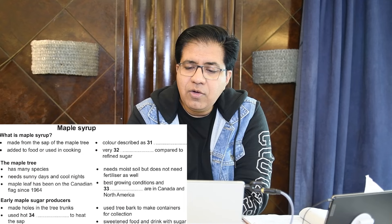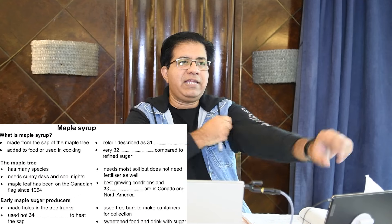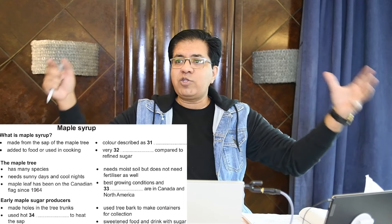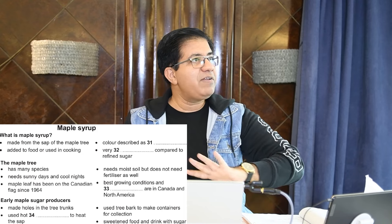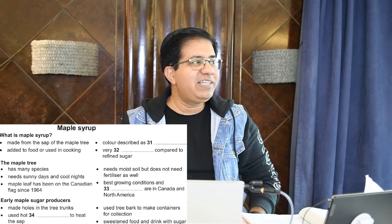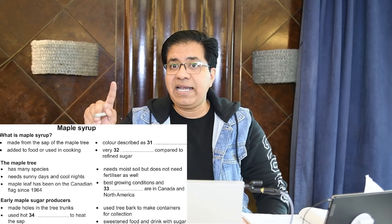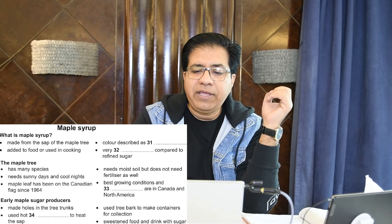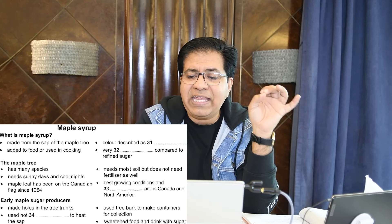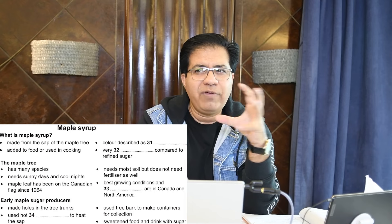Remember: gold is a metal and golden is a color. So the correct answer is 'golden.' Gold is the metal; golden is the color — that distinction is important for spelling your answer correctly.